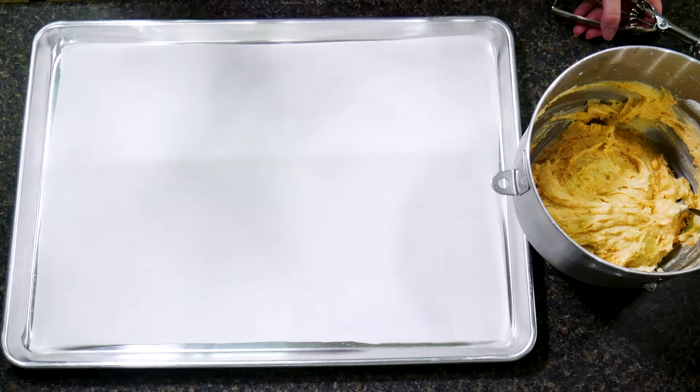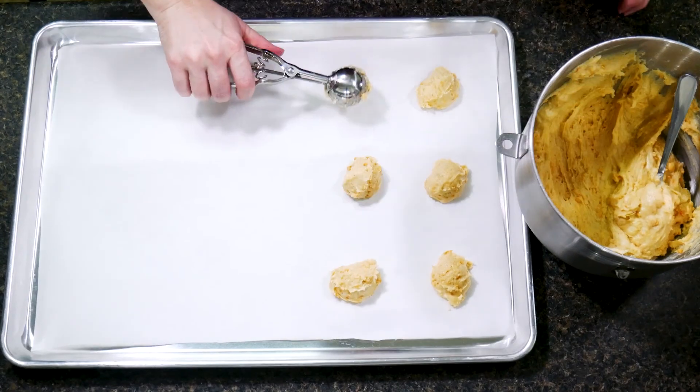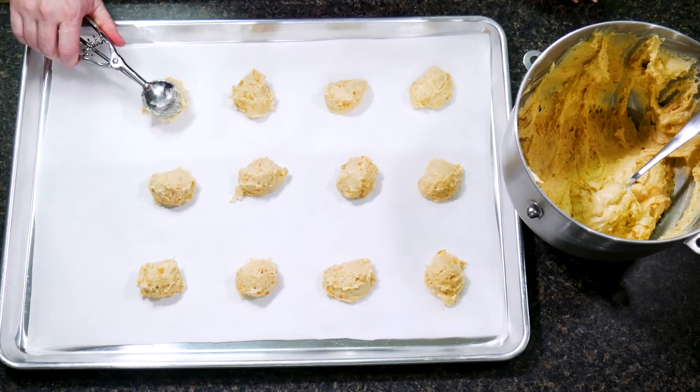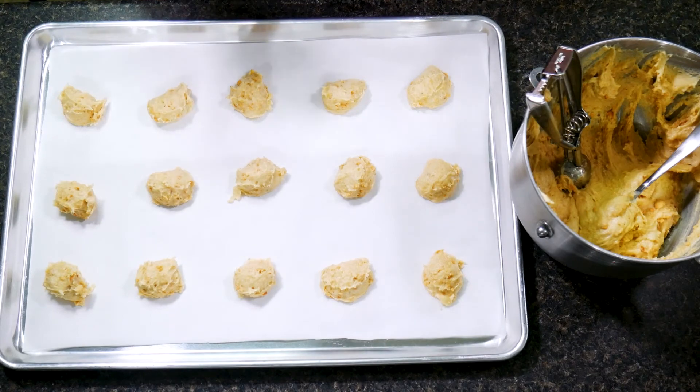I've got my prepared cookie sheet and my prepared cookie mixture. The recipe just says to drop one spoonful of cookie dough into well-greased pans. I didn't grease my pan — I lined it with parchment paper because that's what I prefer, but you can do whatever you want.